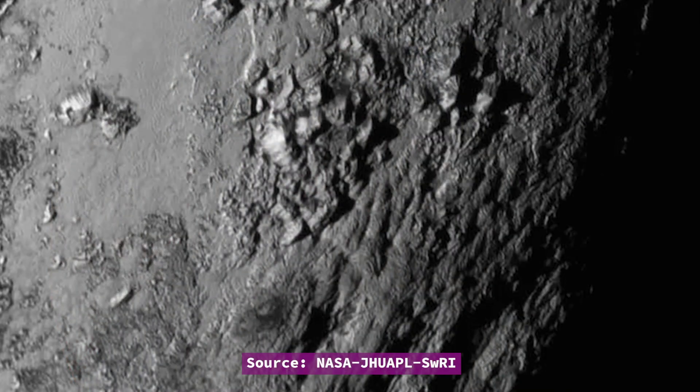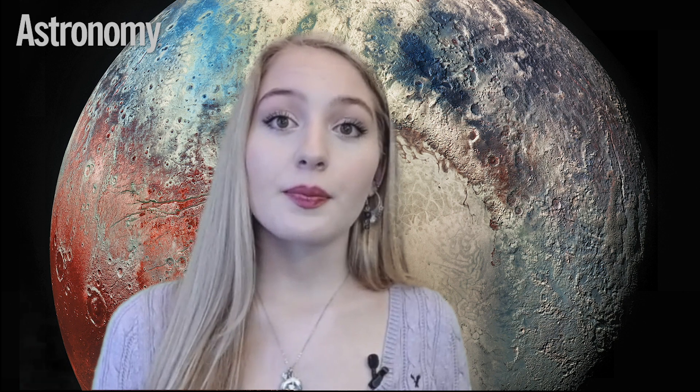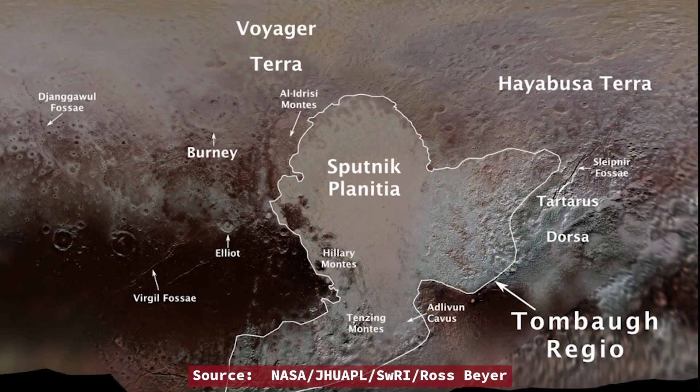Mountains in the heart's eastern half are made of water ice, chilled to a temperature of minus 230 degrees Celsius, or minus 390 degrees Fahrenheit. They are literally as strong as rock and as tall as the Himalayas. This eastern portion of Pluto's heart stands in stark contrast to the almost featureless plains that dominate the western half. The west side of the region, known as the Sputnik Planitia, most likely formed when a large object slammed into the young dwarf planet, but exactly how deep that impact penetrated remains unknown.